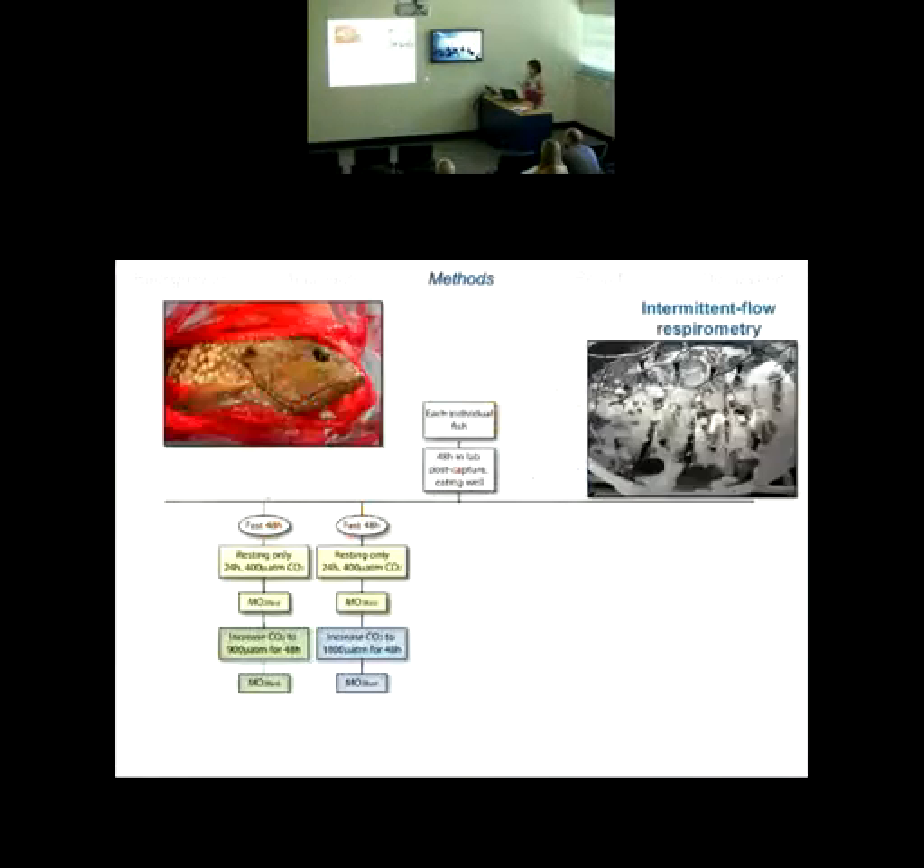So what's going on at 48 hours? I had an additional treatment in the experimental design where I fasted fish for 48 hours, put them in the respirometry chamber, and monitored oxygen consumption rate over a 24-hour period under control conditions. I could estimate resting oxygen consumption rate from that. Then I would increase the CO2 in the tank — while measuring oxygen consumption rate — to either 900 or 1,800 microatmospheres for a 48-hour period, watching the pattern in resting oxygen consumption rate as CO2 was turned on in the system. I was really looking for that immediate response.